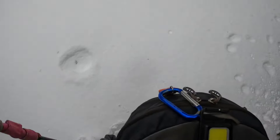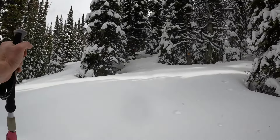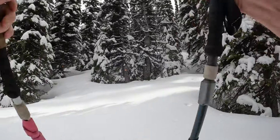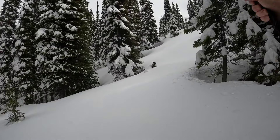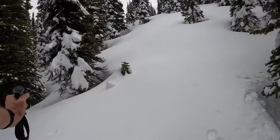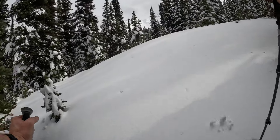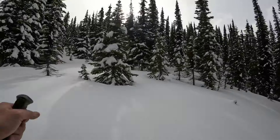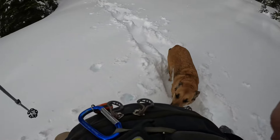These conditions really suck. Every step is a deep sink — snow sticking to your snowshoes. You can see the bowl straight ahead. We're hurting in this deep snow, but it's beautiful up there.